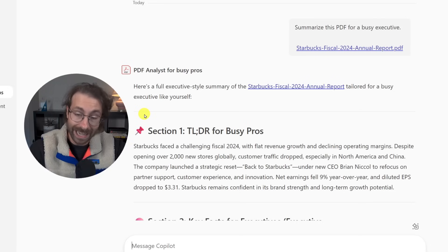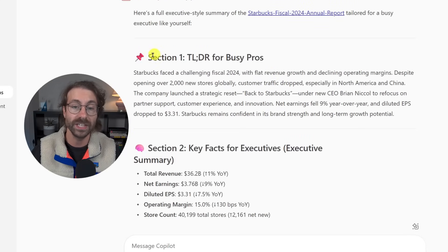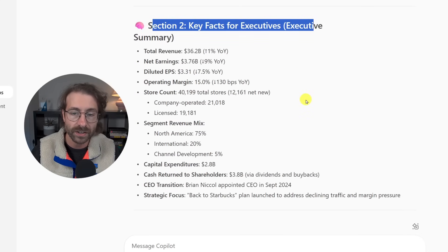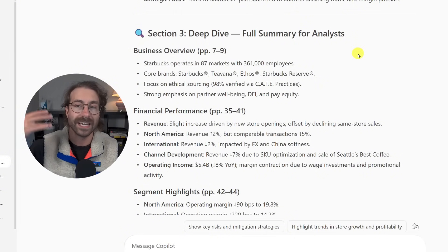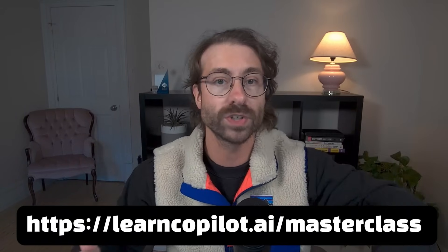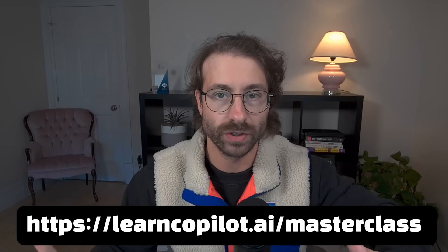Since I set up my Copilot agents with specific instructions and knowledge, every time I attach a PDF it splits the content into specific sections: Section 1 — TL;DR for busy pros; Section 2 — key facts for executives; Section 3 — deep dive, full summary for analysts. You can tailor these sections just as you want. I teach how to build this agent in my paid course at learncopilot.ai/masterclass.